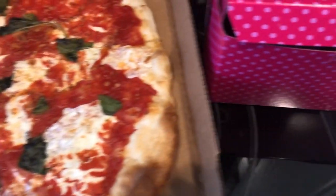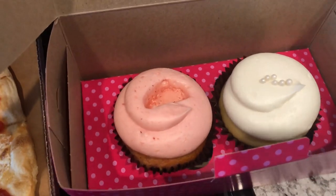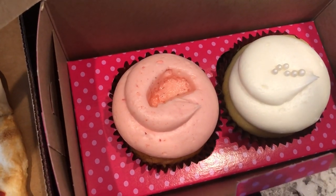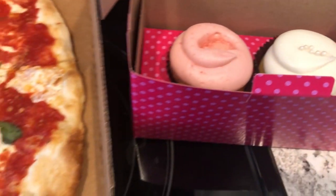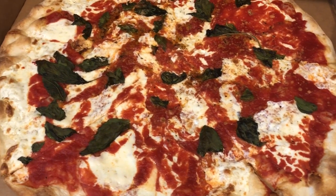He also got me a cupcake from Small Cakes and I got the strawberry. There was a piece of strawberry on top but I already ate it off. So I got a strawberry cupcake and then he got the wedding cake cupcake. So this is what we are having for dinner tonight and we'll see you guys next time.